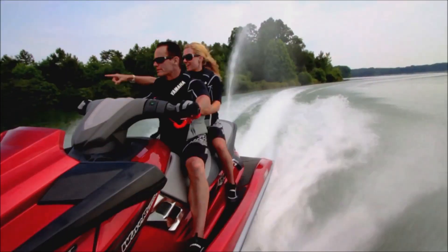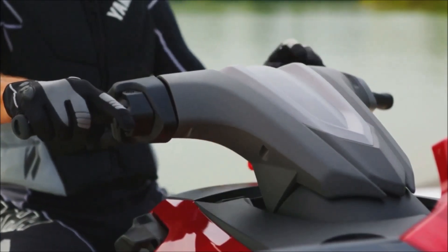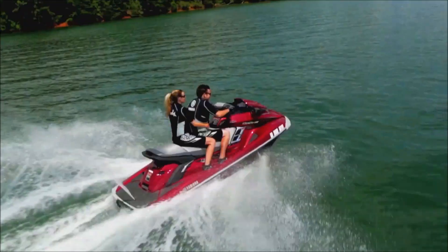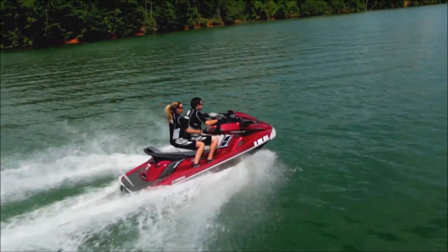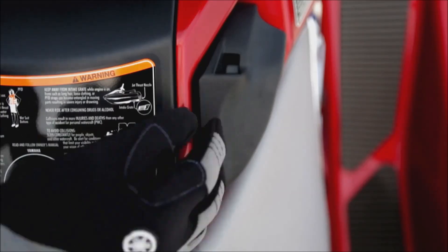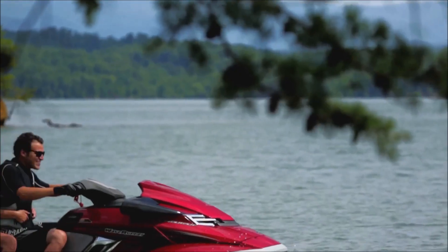To best accommodate the driver, the adjustable steering column can be tilted up or down, and Yamaha's quick-shift trim system permits bow adjustments on the fly for a more personalized riding style and quicker planing on acceleration. When the action slows, a true neutral setting engages instantly to make idling and docking easier.